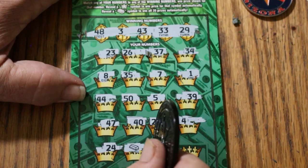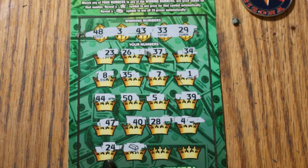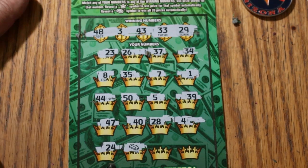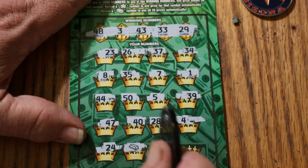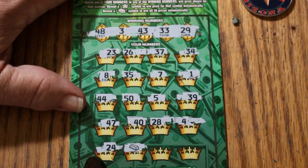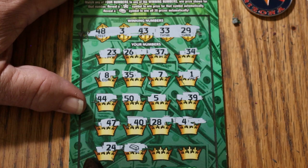Well, look at that — I found my first win-all! I was about to say this session is a complete disaster. I don't need to scratch those two remaining boxes. Saved by the win-all bar! I was thinking this is going to be continuing on with my entire month of disasters.